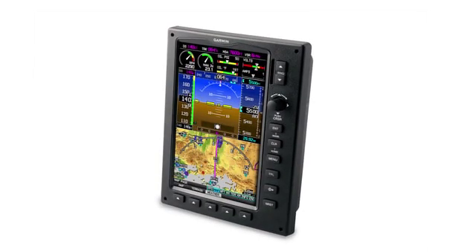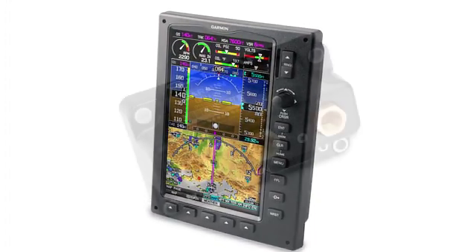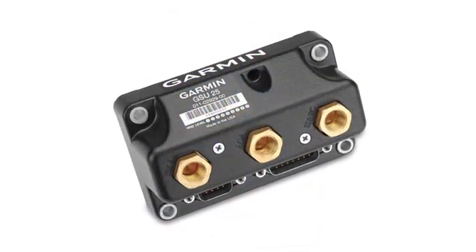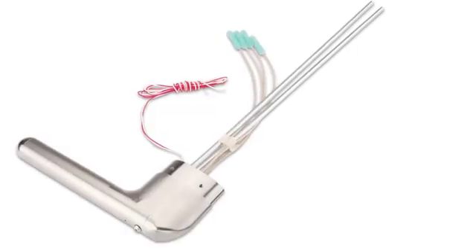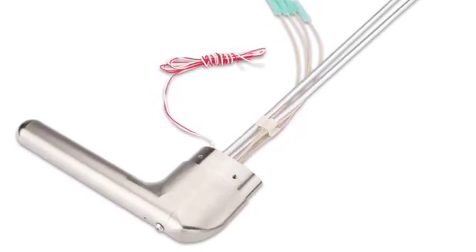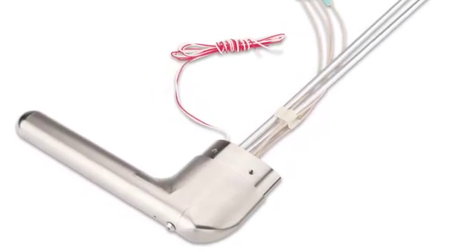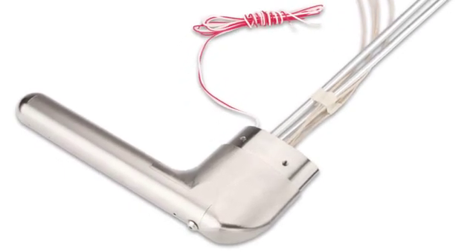The G3X is the flagship product of Garmin's experimental and sport line, and the new product to drive that is the GSU-25. This is a lightweight, inexpensive AHARS. It can also display angle of attack if the airplane is equipped with a dedicated angle of attack probe. The AHARS sells for $799, and the probe is either $199 or $299, depending on whether it's heated.